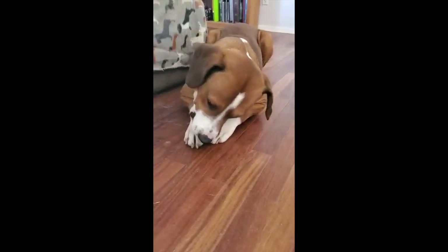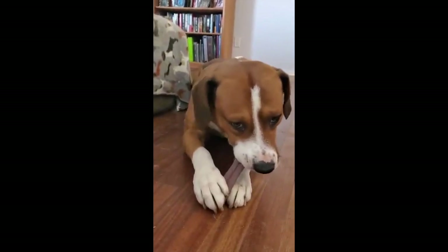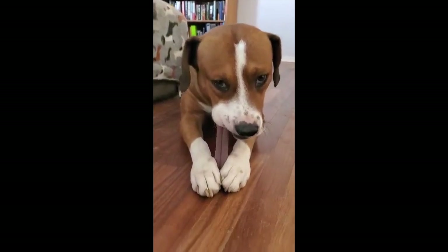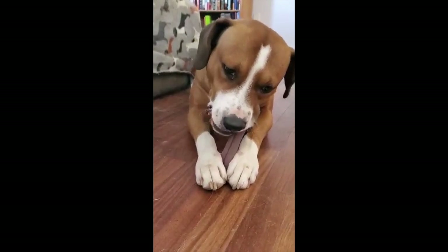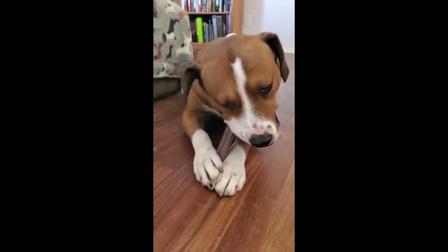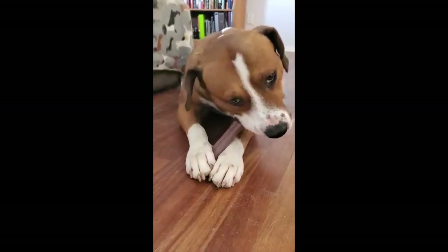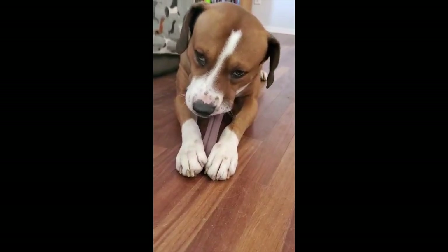First up, we've got Mozzie. Mozzie is about three years old. I think he's a hound mix — he's got kind of a long basset hound kind of body — and he's about 65 pounds, so he's not a little dude. Mr. Mozzie came to us a couple weeks ago from New Mexico, and we're not really sure what his history is.